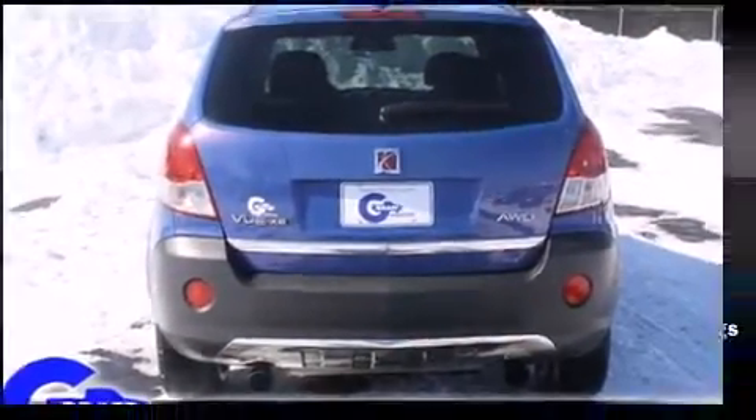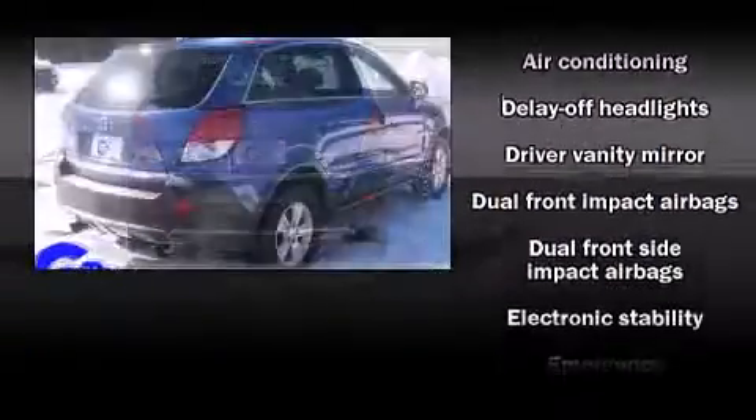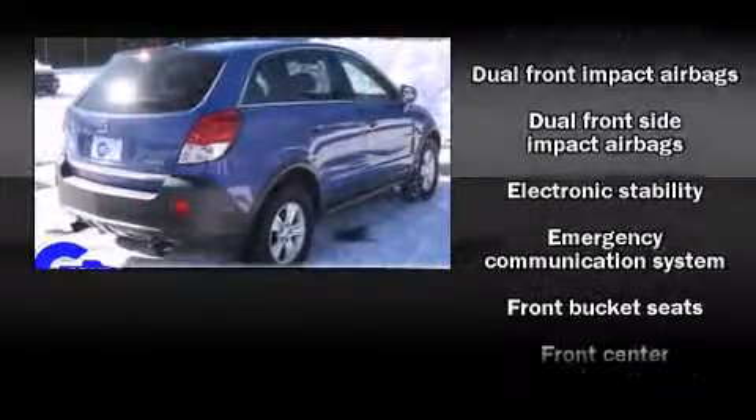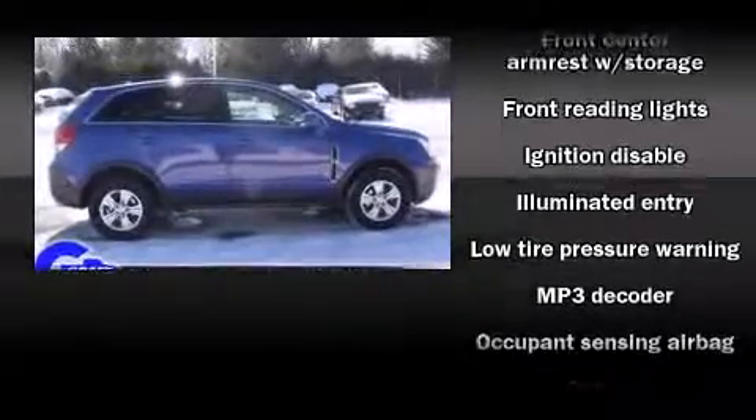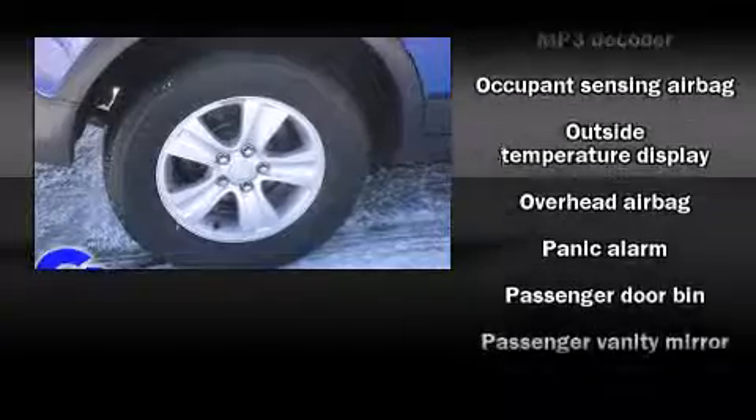Comfort and convenience were prioritized within, evidenced by amenities such as front and rear reading lights, front and rear cup holders, a tachometer, variably intermittent wipers, an outside temperature display, remote keyless entry, and more.